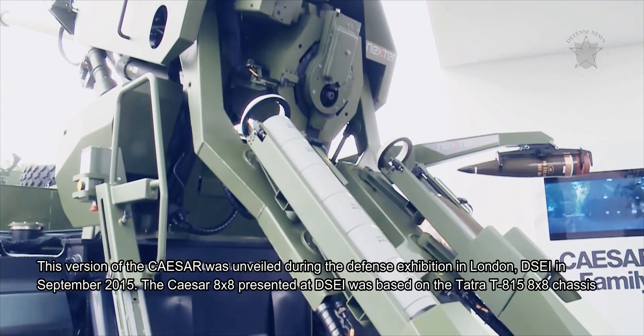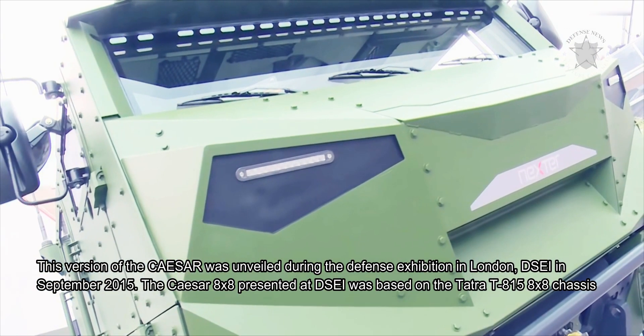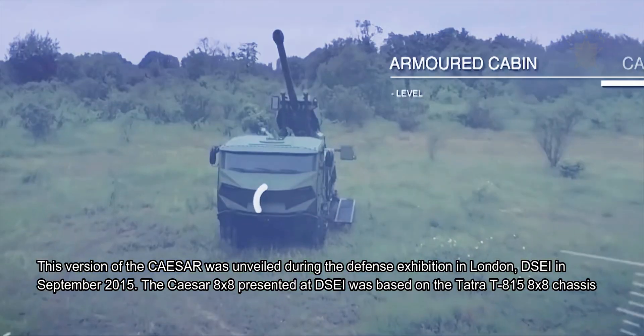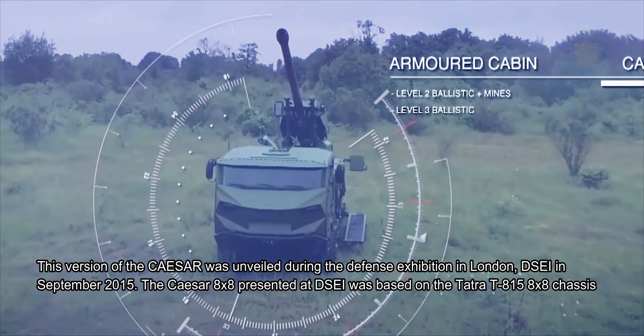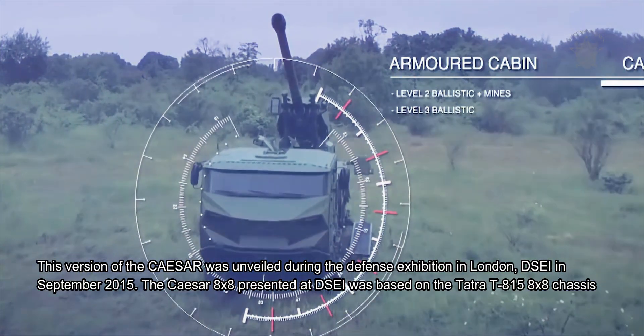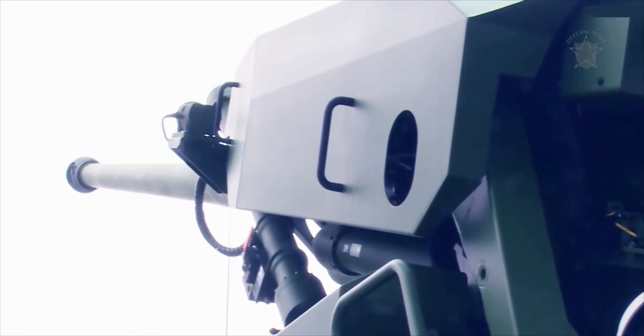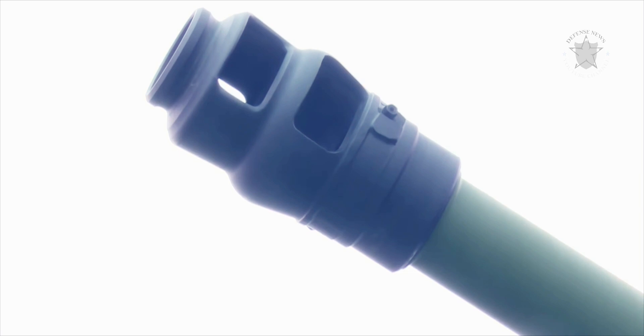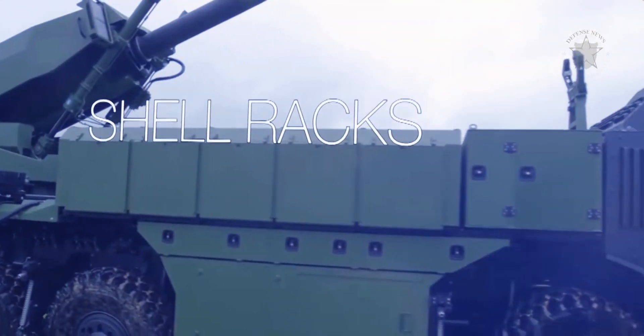This version of the Caesar was unveiled during the Defence Exhibition in London, DSEI, in September 2015. The Caesar 8x8 presented at DSEI was based on the Tatra T815 8x8 chassis, but the Nexter 155mm artillery system can be fitted on other 8x8 truck chassis available on the military market.